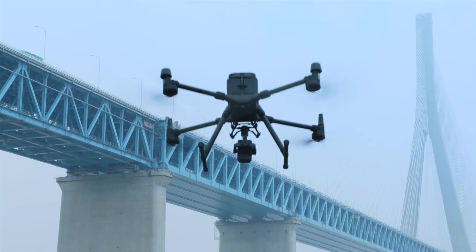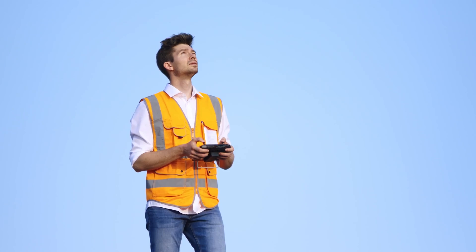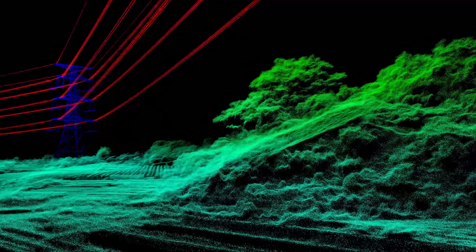Infrastructure assets like bridges, power lines, and towers can be modeled precisely by the L1, so you can operate and maintain them safely and efficiently.